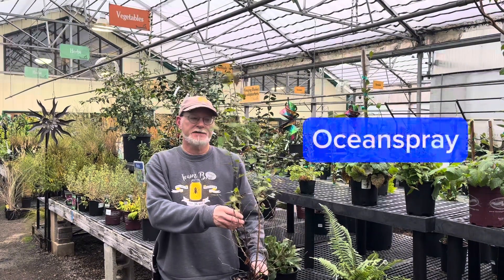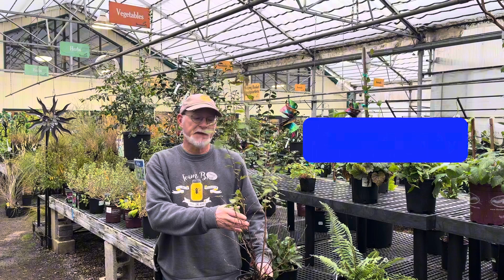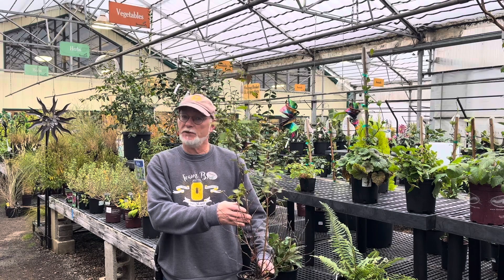Ocean Spray, Holodiscus discolor, is a very large shrub that can fill up a ton of space between ground level and high branches. It loves dry shade, has creamy white flowers in the summer that are very attractive to pollinators. It's a very big shrub and can reach 12 feet or more.